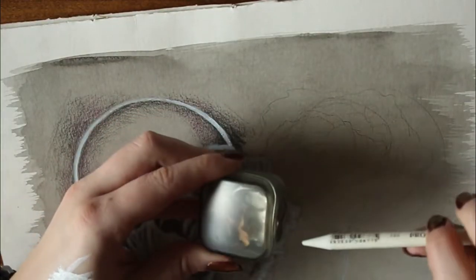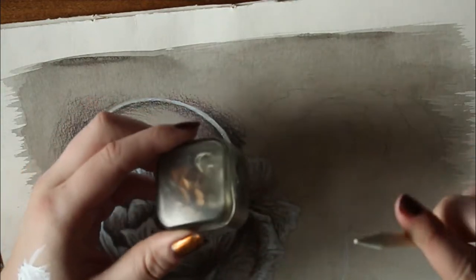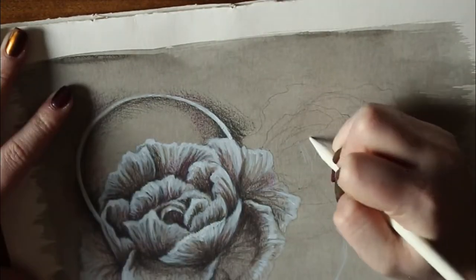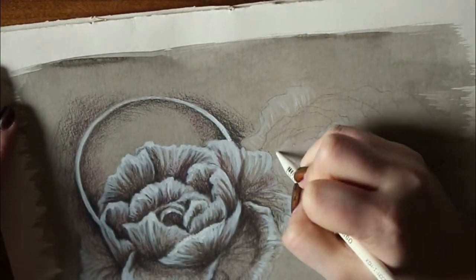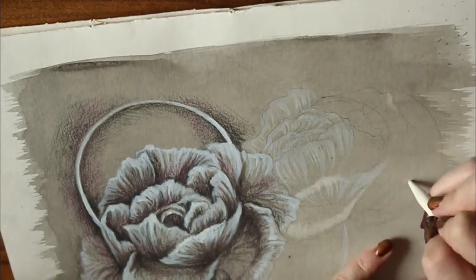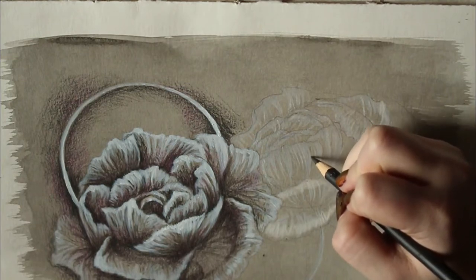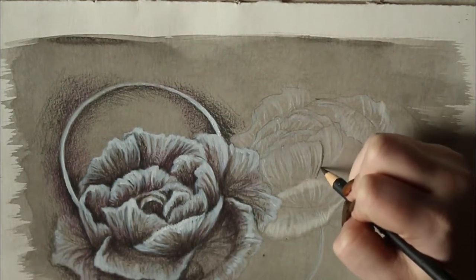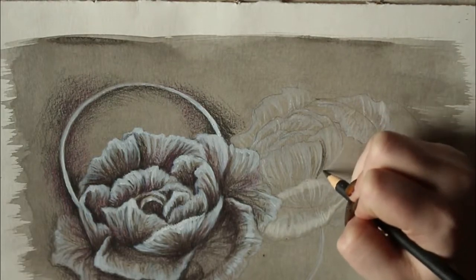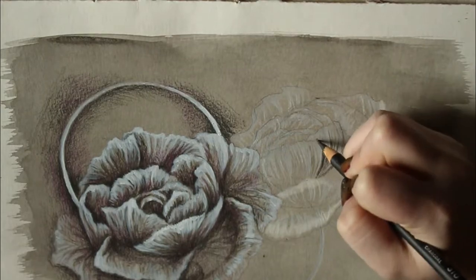Usually I have an idea of my subject and general composition, but by not putting a lot of pressure on these sketch pieces, it really allows me to fully enjoy the process rather than being obsessed about all the details. It's a lot more freeing and more enjoyable, and it's a great learning experience — so winner all around.